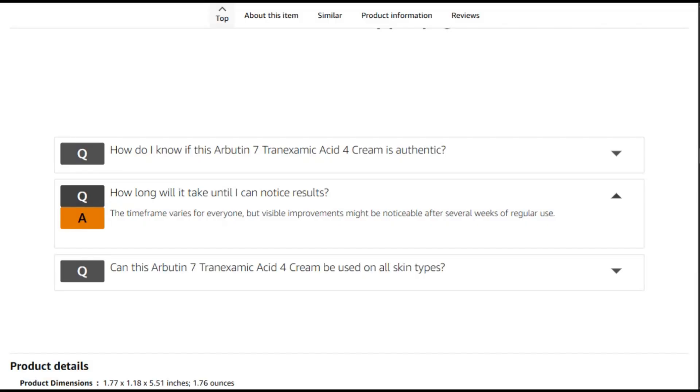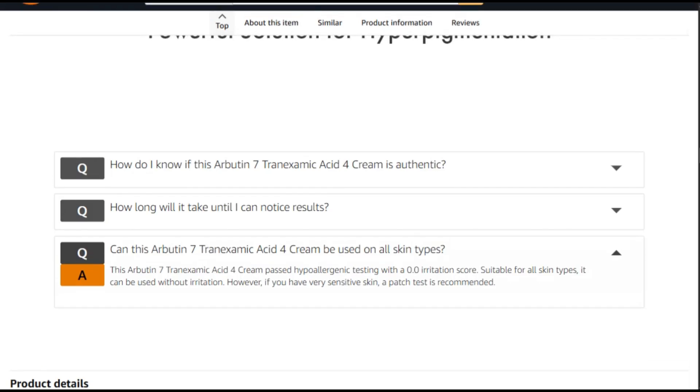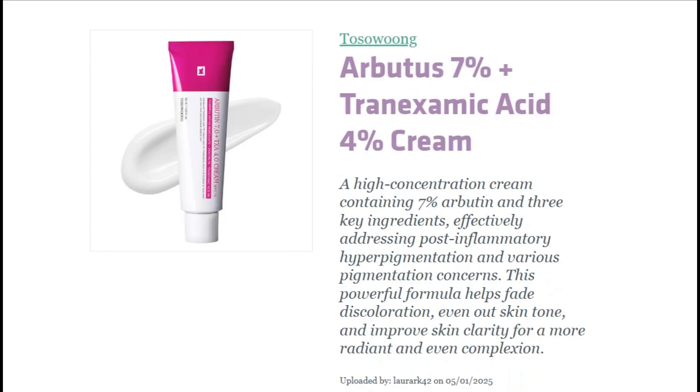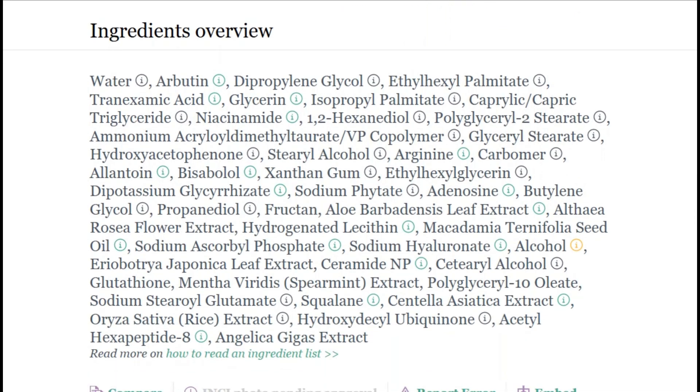The best part? It passed hypoallergenic testing with a 0.0 irritation score — that's basically an A-plus in the won't-burn-your-face-off category. Suitable for all skin types, though patch testing is recommended for sensitive skin, because even gentle products can be troublemakers.